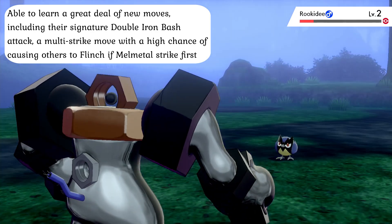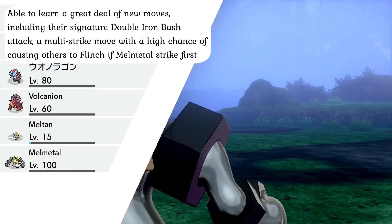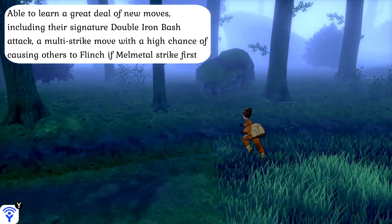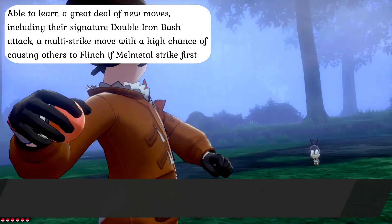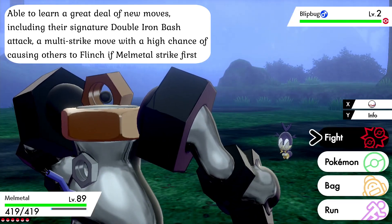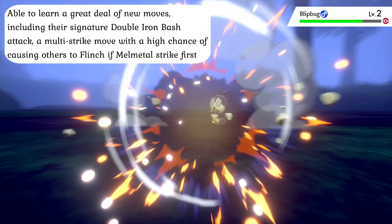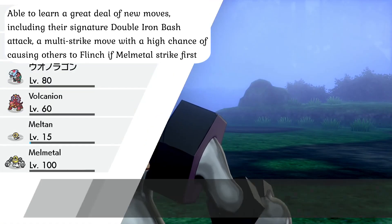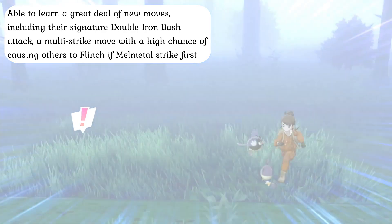Evolution not only allows Melmetal to learn a host of new moves inaccessible to Meltan — including Thunder Punch, learned immediately after evolving, as well as Mega Punch, Protect, Discharge, Dynamic Punch, Super Power, and Hyper Beam — but it also unlocks their signature attack, the Double Iron Bash. In this move, they twist their plastic torso and rotate the central Hexnut on their upper torso to swing their arms around at relatively high speed, using immense centrifugal force to slam their metallic fist into targets twice with brutal force that has an incredibly high chance of causing the opposition to flinch, provided Melmetal can strike first. This is rarely easy given their slow movement speed, whose base stat does not improve at all in evolution, but it does little to detract from the incredible power of their Steel-type attacks.